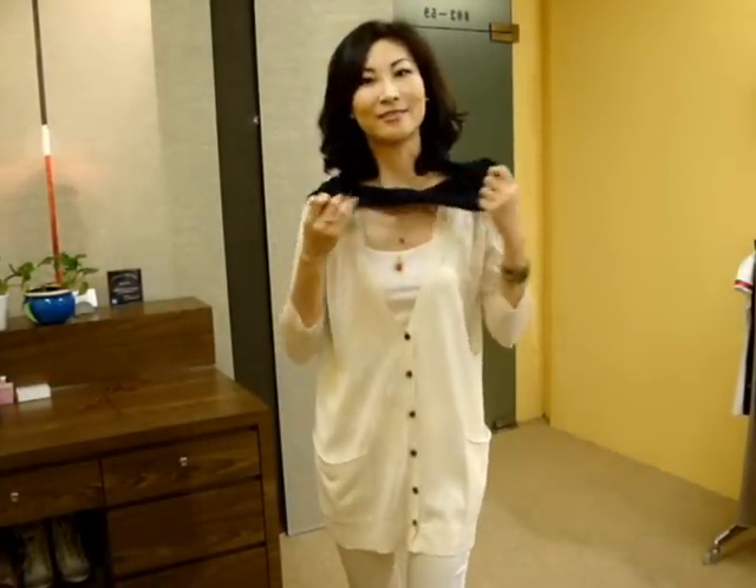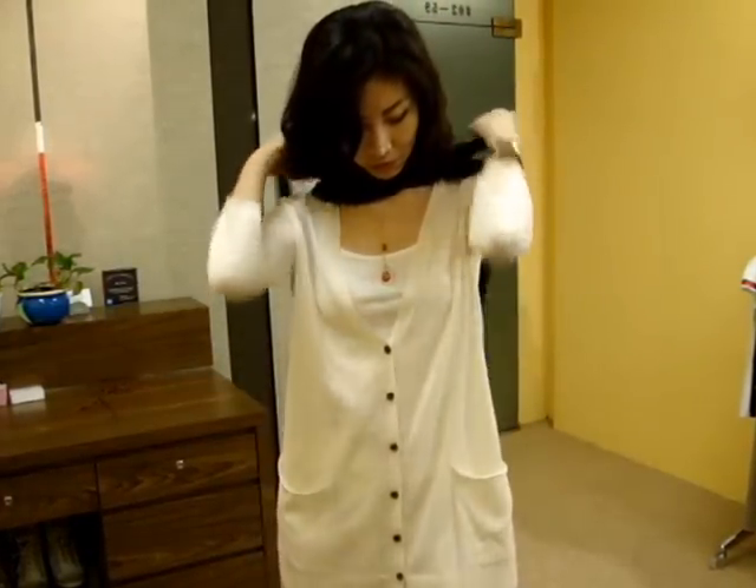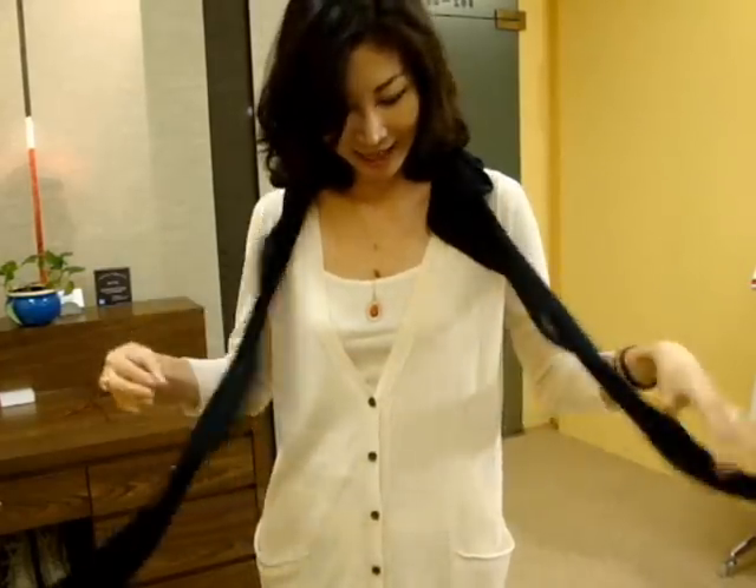Or you can just pull it out for a little scarf look like this. You can play around with this little detachable piece. It's just beautiful, I love this.